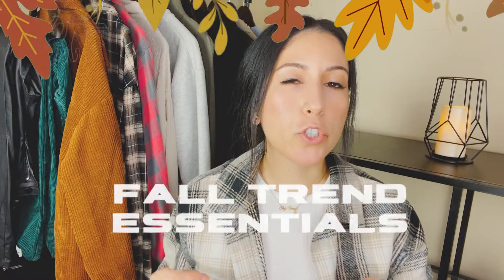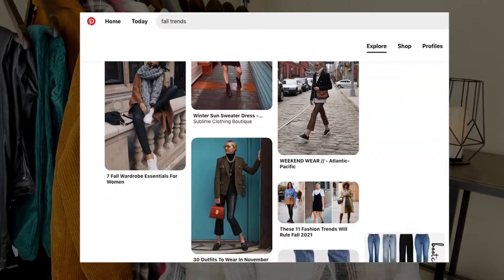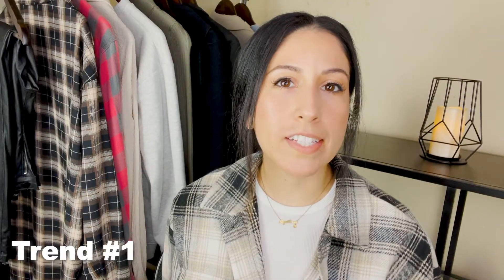Hey guys, welcome back to my channel. If you're new, welcome! In today's video I'm a little late on the trend, but I wanted to get on it before fall ends. We're going to be talking about fall trend essentials. I'm going to cover everything from trends that are popping off this fall season and share my personal take — the top seven trends that have been standing out to me. You can find some of these pieces in your closet or thrift them.